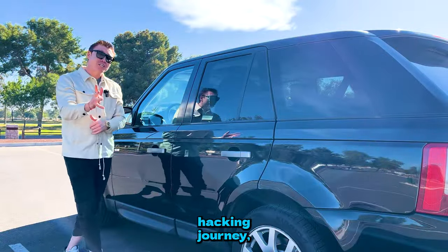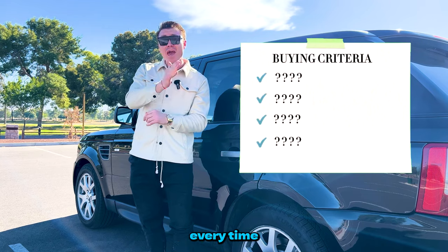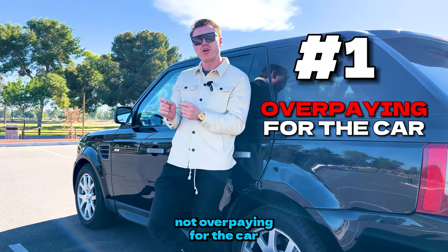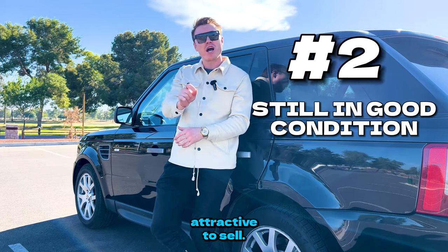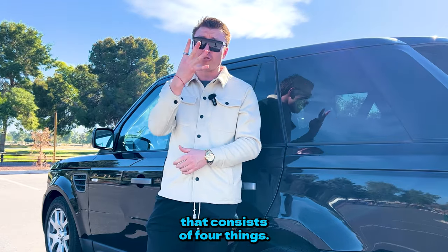Before you start your car hacking journey, you want to make sure that you have your buying criteria that you follow every time you buy a car — to make sure you're not overpaying, and that when you're done with it, the car is still attractive to sell. Let me share my buying criteria that consists of four things.